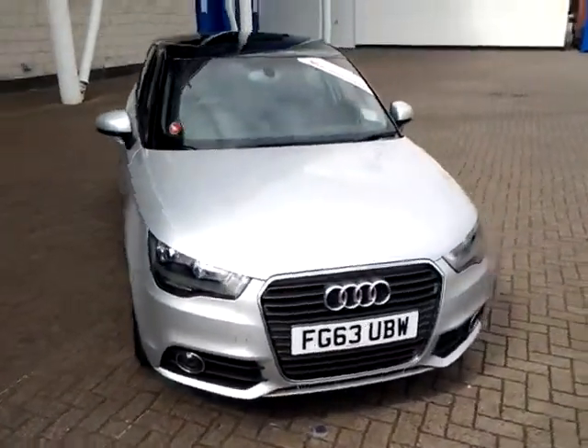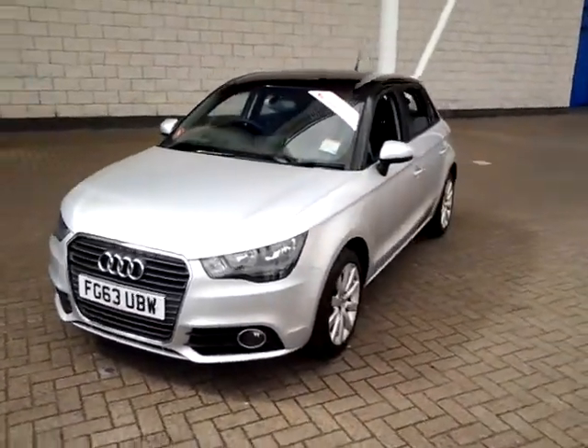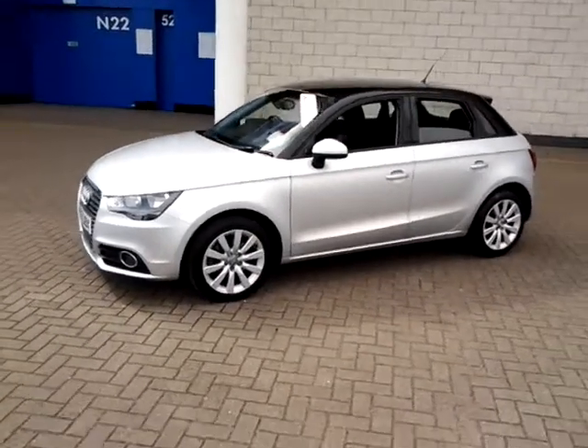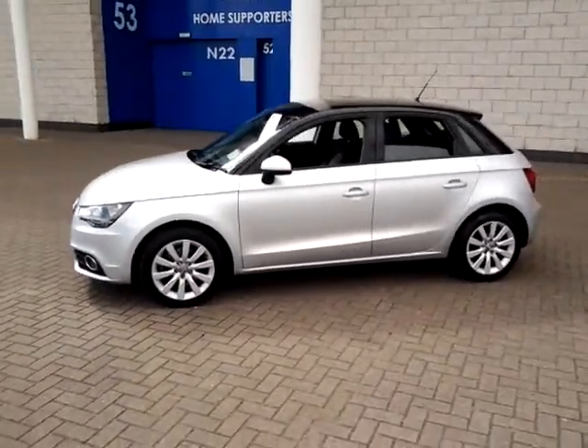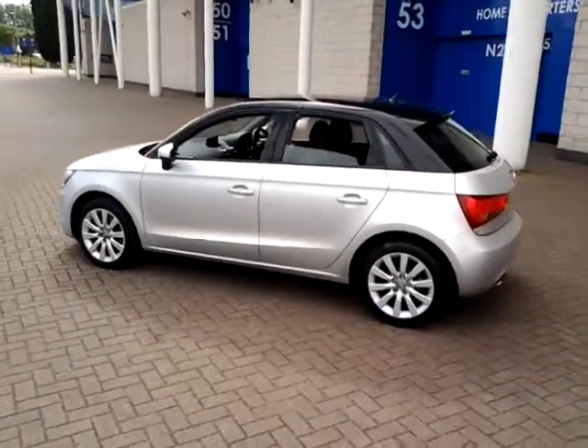Welcome to Sturgis of Leicester. Today we have a finished 2013 63-plate Audi A1. This is a 1.4 TFSI Sport 5-door hatchback. This vehicle has currently covered just 20,800 miles, and is finished in metallic silver with a black roof.